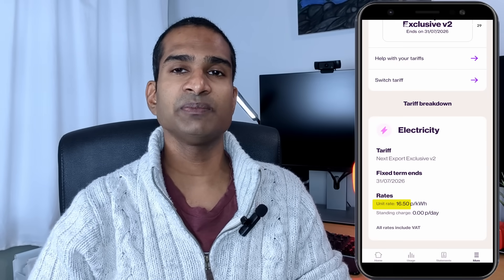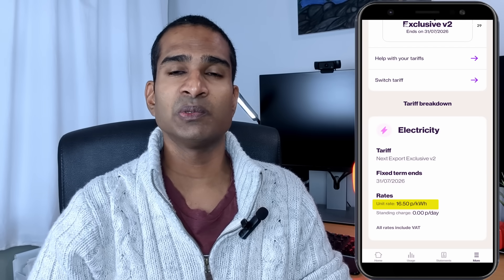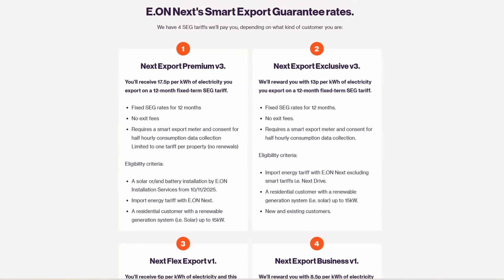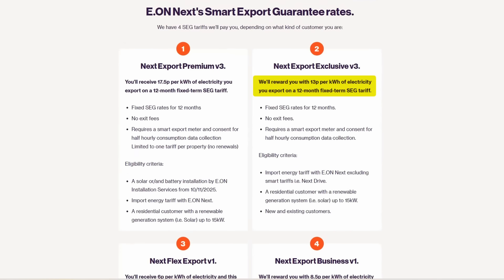Up until now, Eon's export rate has been fixed at 16.5p per kilowatt hour for all solar export all day. However, Eon have recently moved the goalposts quite substantially. New sign-ups to this export tariff will now be paid 13p per kilowatt hour. It sounds pretty good on the face of it for a fixed 12-month tariff given the current climate — until you realise that those of us on smart import tariffs like the Next Drive have essentially been shunned from this export tariff.